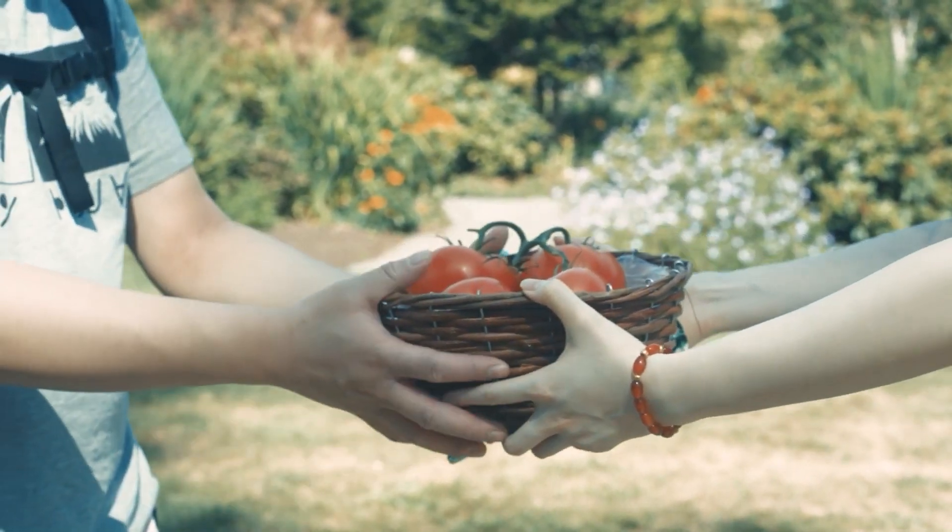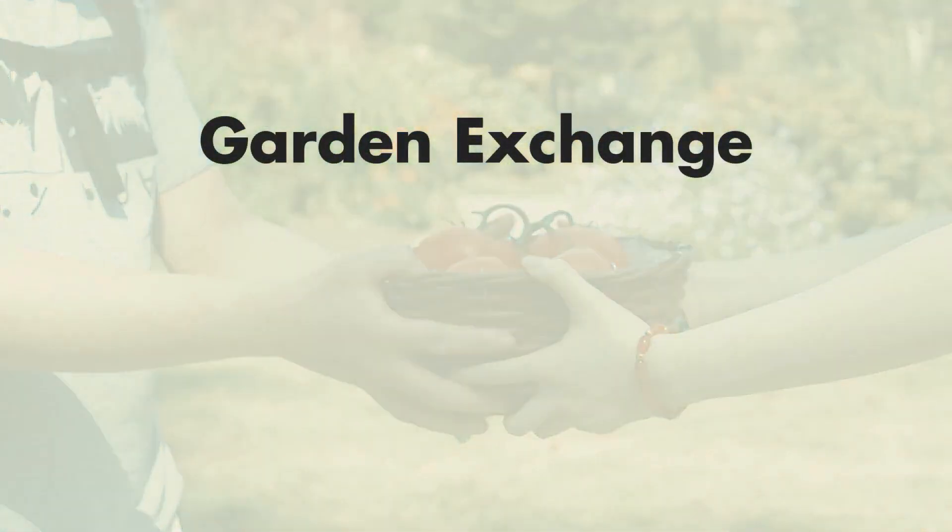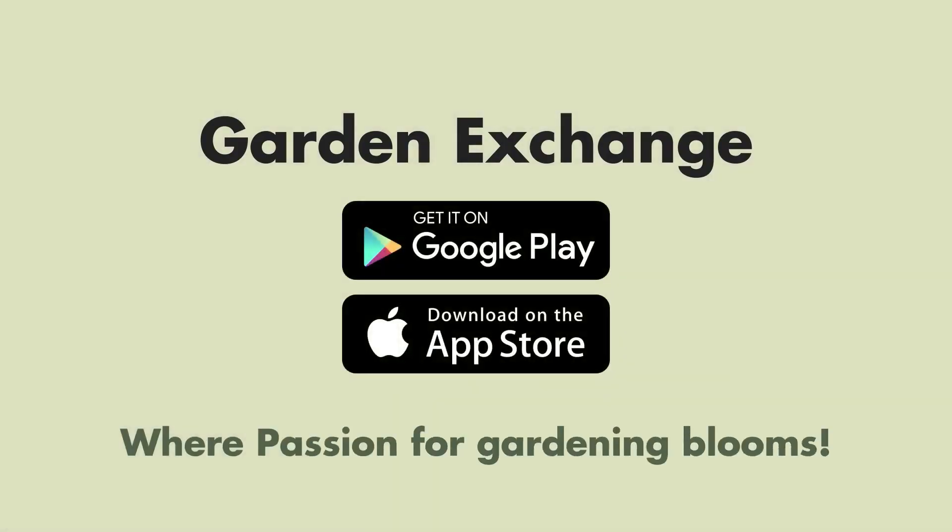Ready to transform your garden and connect with fellow gardening enthusiasts? Download the Garden Exchange app now, and let's grow together. The Garden Exchange app, where passion for gardening blooms.